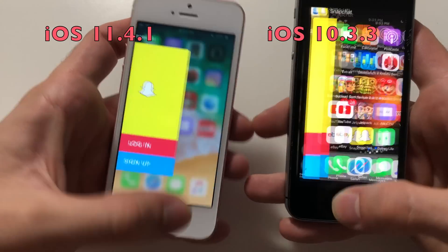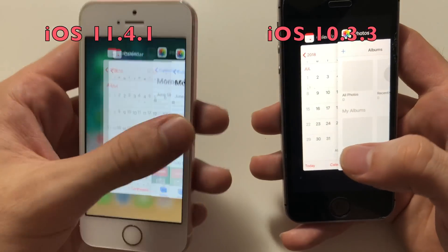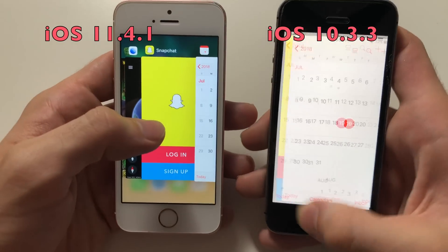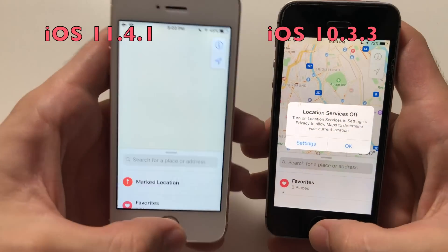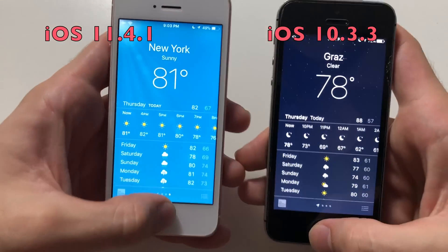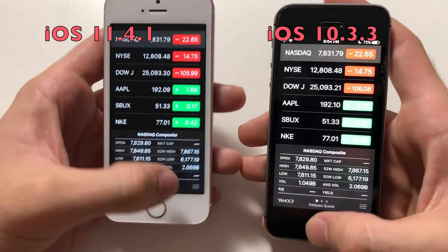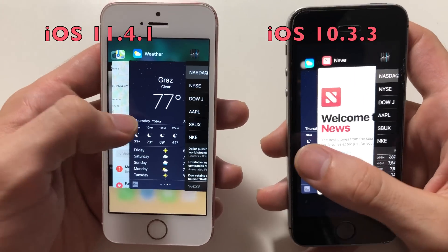Now going for some multitasking — let's see if the SE on iOS 11.4.1 is still good, because the iPhone 6 had to refresh all its apps. Calendar — no problem. Photos. Clock. Maps — had to refresh, that's sad. Clock had to refresh as well. Weather — again a refresh. News on 11.4.1 had a refresh as well. Stocks had to refresh. So iOS 11 is refreshing apps too, not just the 6.